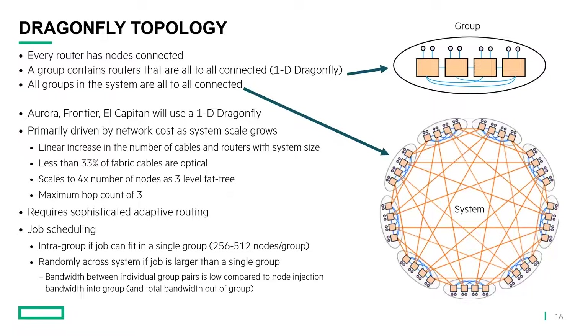The Dragonfly topology is what the Exascale machines the DOE has — Aurora, Frontier, and El Capitan — are planning on using. In this topology, every router has nodes connected to it, unlike the fat tree. A group contains routers that are all-to-all connected — every router switch is connected to every other one directly with a cable — and all groups in the system are also all connected to each other. This is primarily driven by cost as the system scale grows. You can see there's a linear increase in the number of cables and routers with system size. As we add more nodes, there's a linear increase in the fabric resources required.